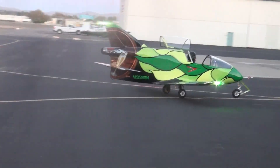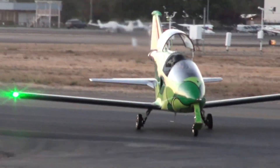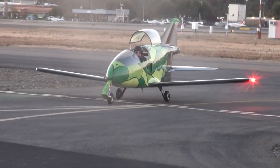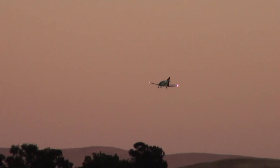Its minimalist construction and high-performance capabilities earned it a cult following and a place in aviation history. Decades later, the BD-5 remains a symbol of DIY ingenuity and revolutionary aircraft engineering that continues to inspire the skies.